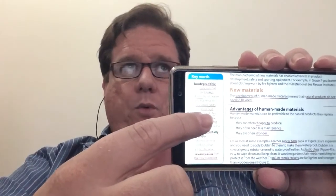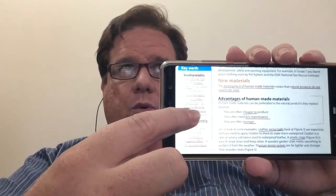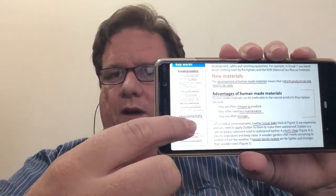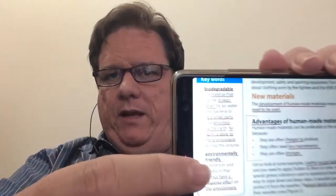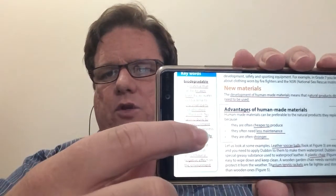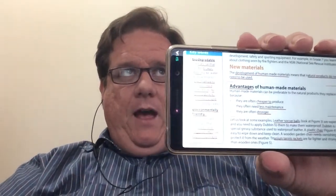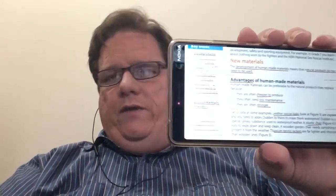Biodegradable is a material that can be broken down by air, water, and bacteria into very, very small parts and absorbed by the earth — and most importantly, no harm is done to the environment. Biodegradable products include things you use at home like cardboard. Wood is also biodegradable and it breaks down quite nicely.